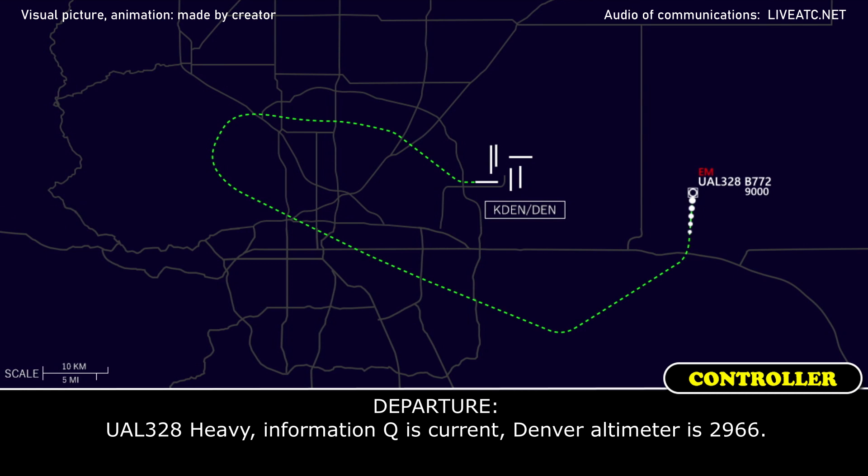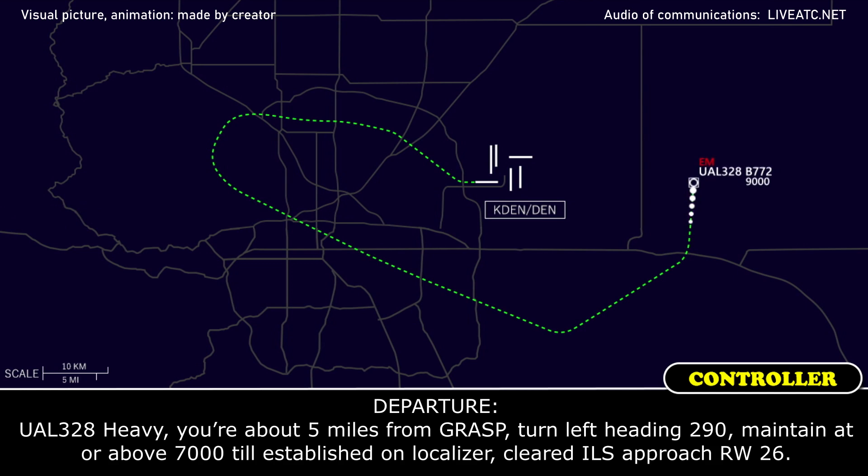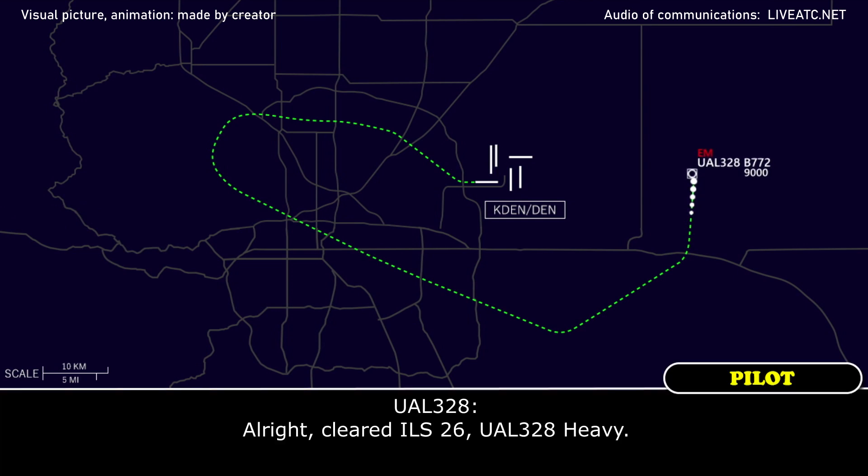United 328 heavy, information Quebec is current for Denver, altimeter 29.66. Understand, 29.66, United 328 heavy. We can take a tighter turn in here. United 328 heavy, about 8 miles from GRAT, turn left heading 090, maintain 7000 until established on the localizer, cleared ILS approach runway 26. Cleared ILS 26, United 328 heavy.